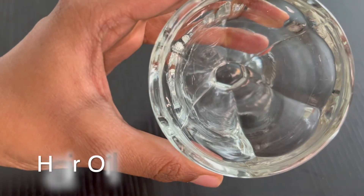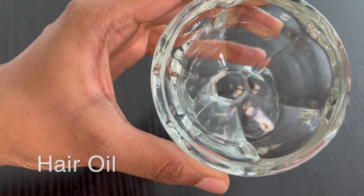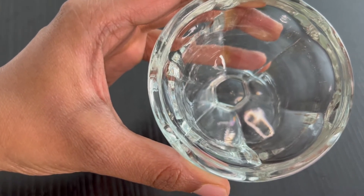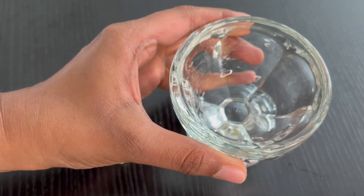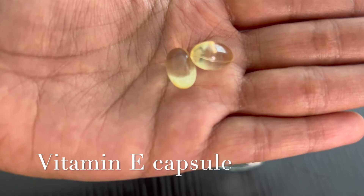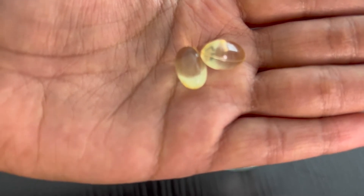We will need some hair oil. You can use any hair oil of your choice. Here, I am using coconut oil and vitamin E capsules. You can get these from any pharmacy stores.